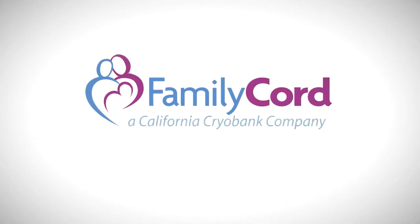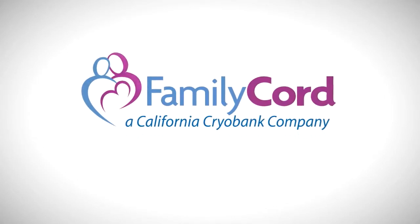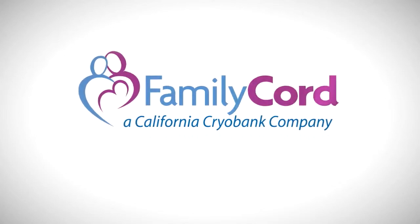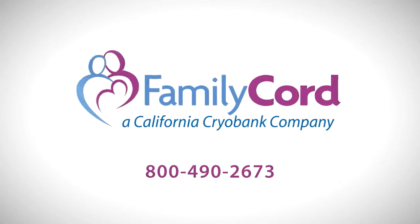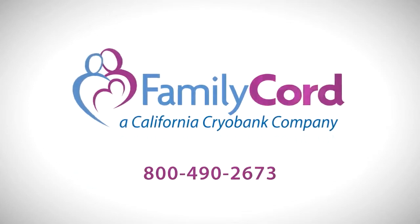Family Cord is physician-owned and operated with over 15 years of experience and an A-plus rating from the Better Business Bureau. Cord blood educators are available by phone at 800-490-2673. Experience a lifetime of security with Family Cord.